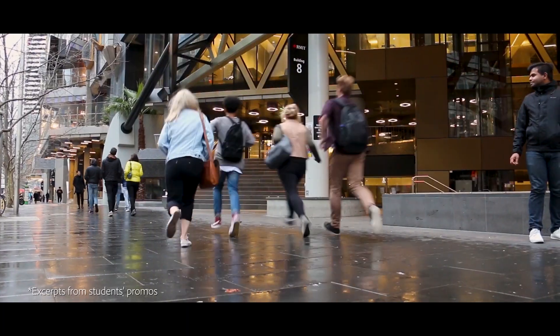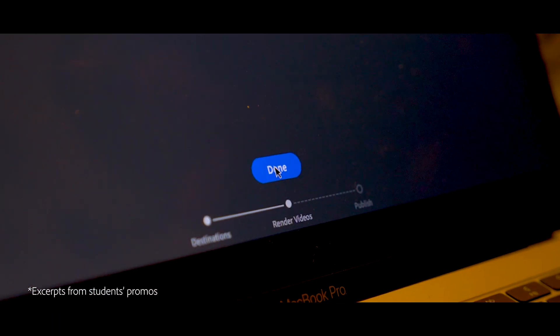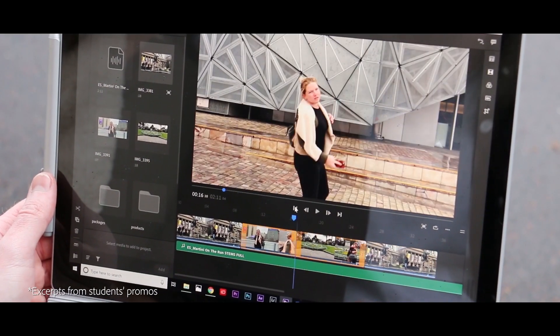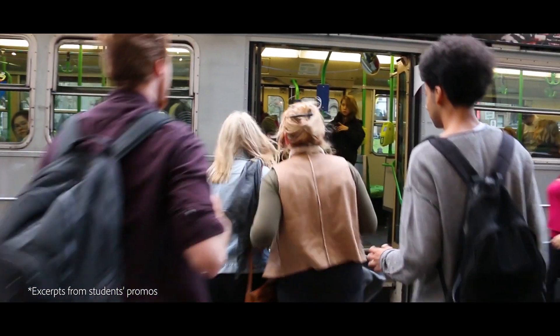What I love about Adobe Premiere Rush is its accessibility between a range of systems and devices. With my iPhone 10 and my Windows PC I could just transfer between the two simultaneously. And I particularly love that you can just edit straight on your phone.